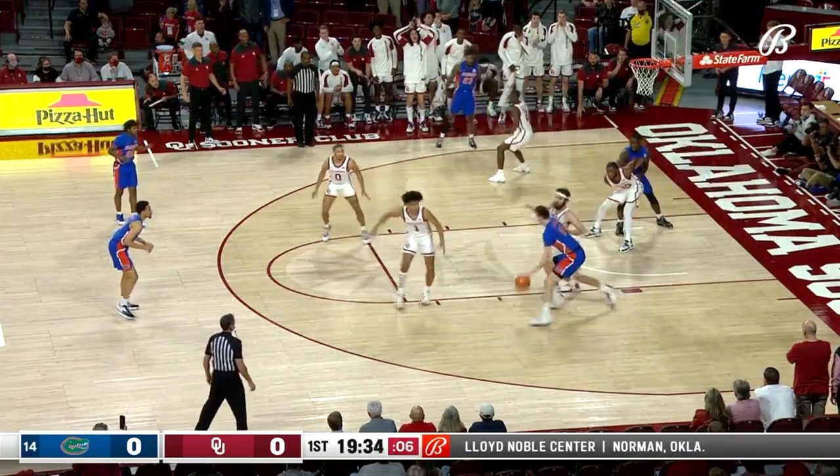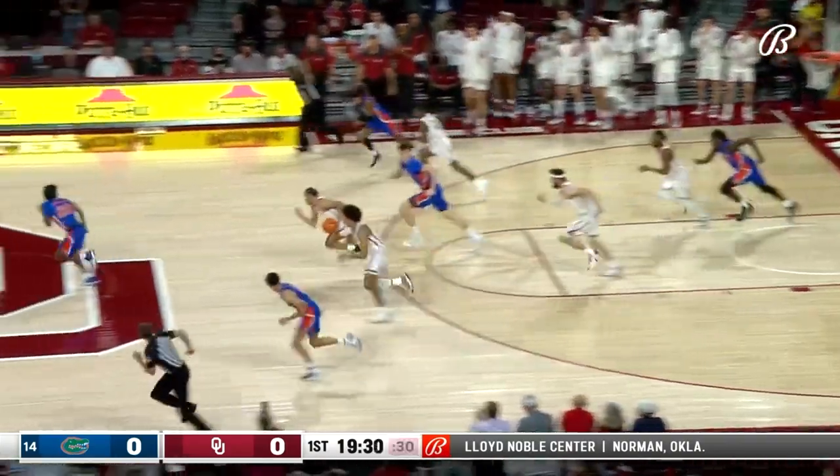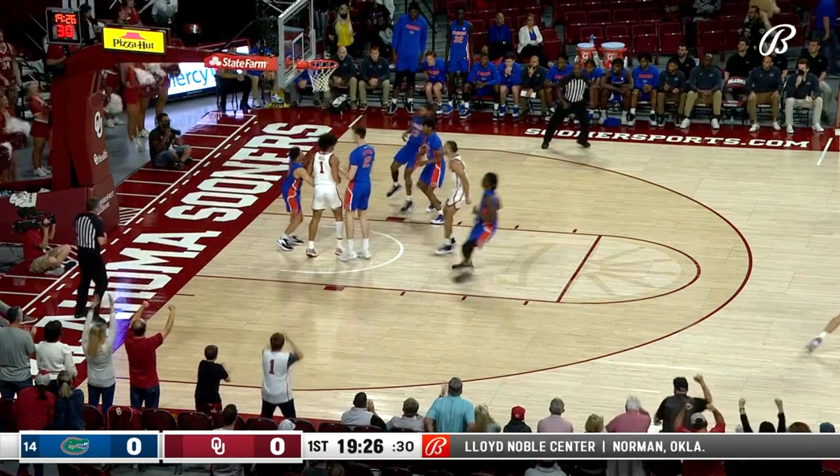Shot clock is at 8. Castleton bangs into Tanner Groves. Hill provides a double team and a steal. Jordan Goldwire speeds the other way, his floater is good.